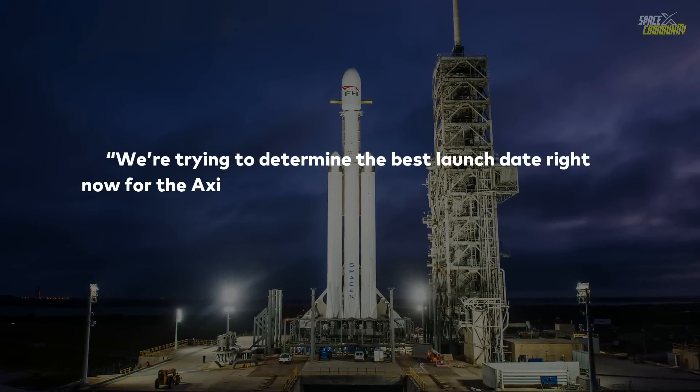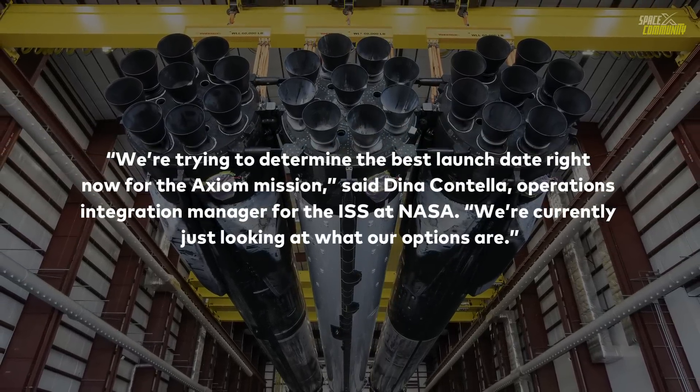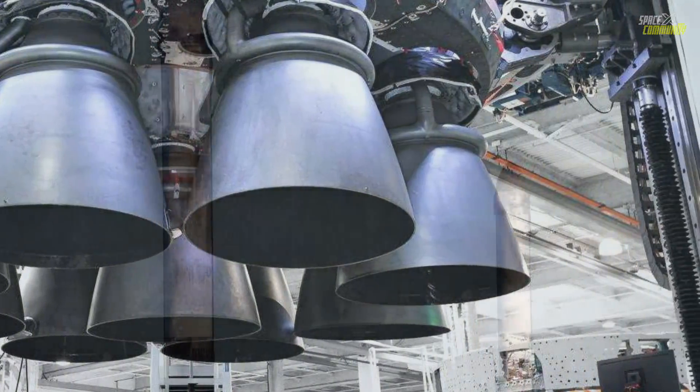"We're trying to determine the best launch date right now for the Axiom mission," said Dina Candela, Operations Integration Manager for the ISS at NASA. "We're currently just looking at what our options are." That's all about today's space updates — hope you enjoyed the video.